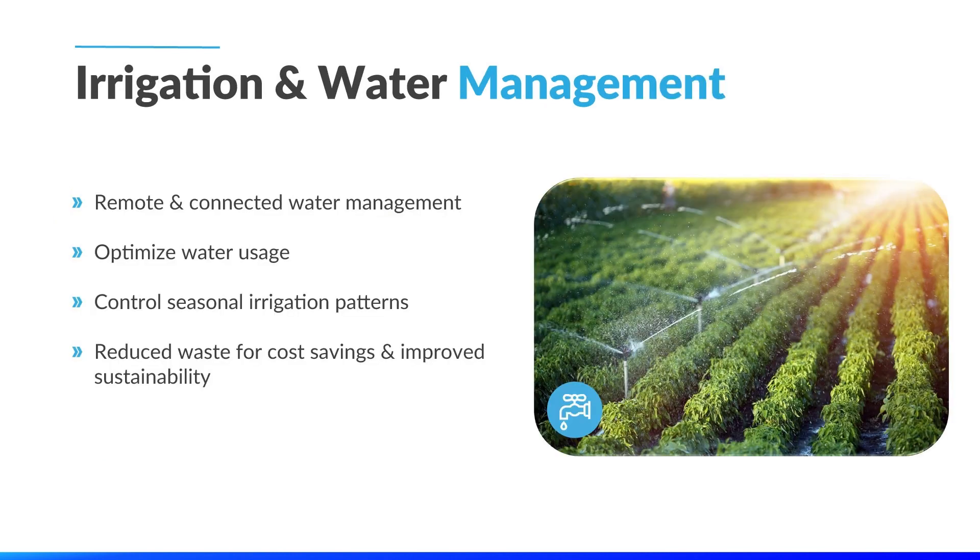The next is a partner company utilizing LoRaWAN for irrigation and water management. By using sensors, they can optimize the irrigation schedule for more efficient water usage, actively control their system based on seasonal irrigation patterns, and help reduce water waste to improve sustainability and save costs.